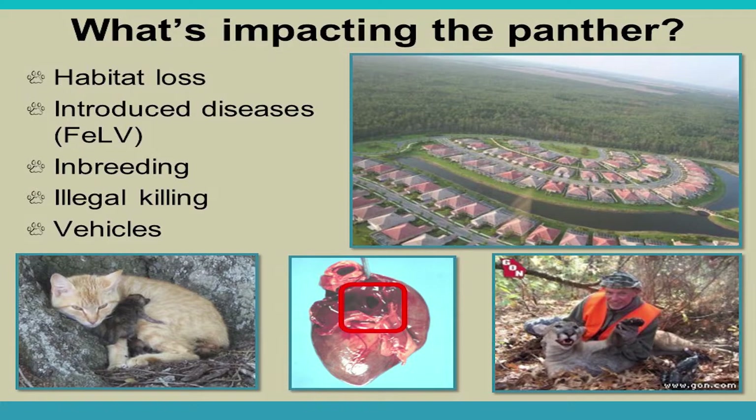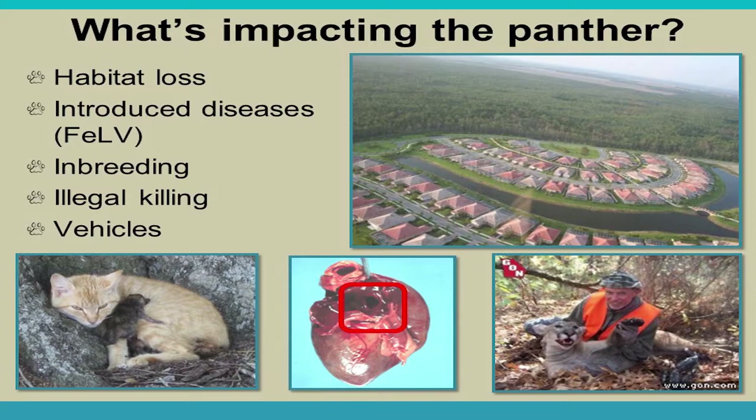Inbreeding significantly impacted the population when numbers dropped to 20 to 30. Outward signs included a cowlick — fur sticking up on the back — and kinked tails. Internally, inbred panthers developed holes in their hearts making reproduction nearly impossible, and males often had undescended or absent testes. Illegal killing is also a factor — in 2008 a Florida panther that had dispersed to Georgia was shot by a hunter. DNA analysis confirmed it was a Florida panther. Penalties for harming, harassing, or killing a panther can be up to $100,000 and several years in jail.